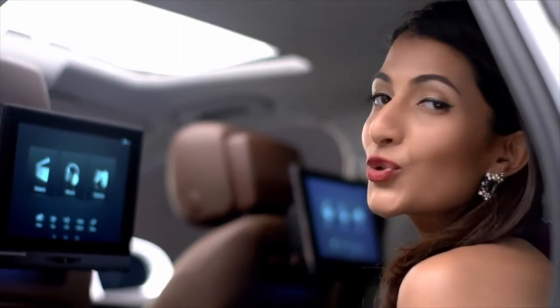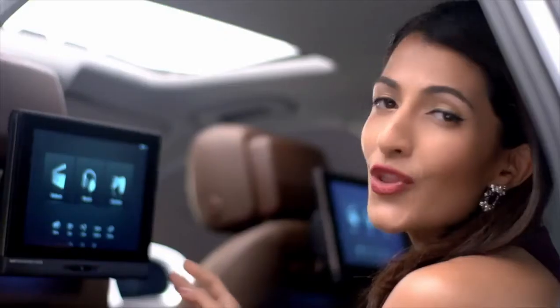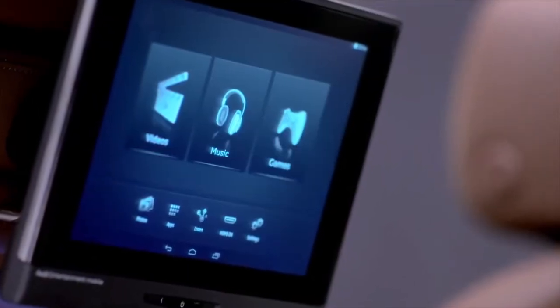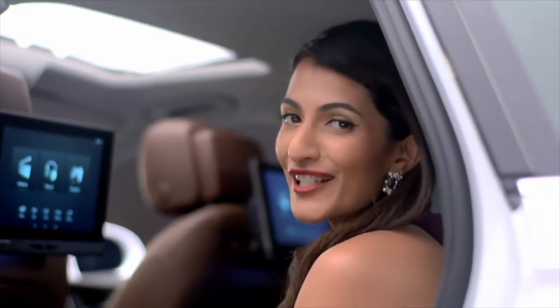This car is a dream to drive, but if you like being driven around like a celebrity, then the Audi rear seat entertainment system will ensure that you're never bored. All you have to do is hook up your smartphone to it and then you can play videos, music, or games. In the Audi A6 Design Edition, there's never a dull moment.